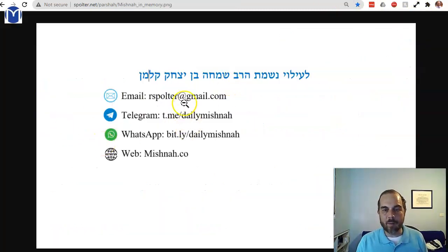We'll stop here. Dedicate our learning to the memory of my father, HaRav Simcha ben Yitzchak Kalman. Make it a great day.